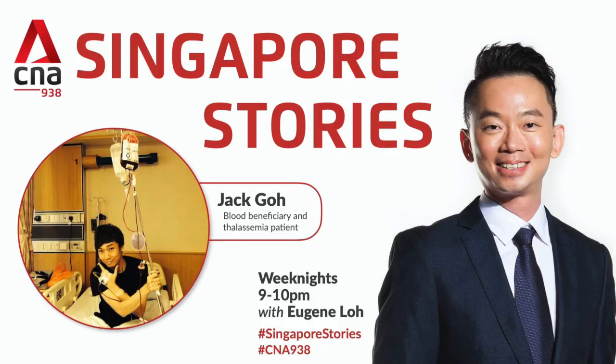Today's Singapore story belongs to blood beneficiary and thalassemia patient Jack Goh, who is also a private hire driver. He's been receiving blood transfusions every three to four weeks since he was seven. If you have a story to share or know someone who does, email eugene@mediacorp.com.sg. I'm Eugene Lowe for Singapore Stories on CNA 938.